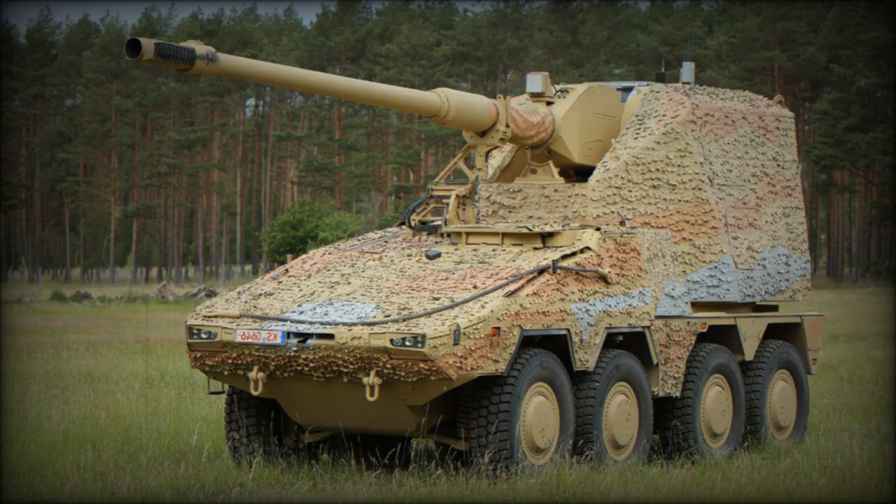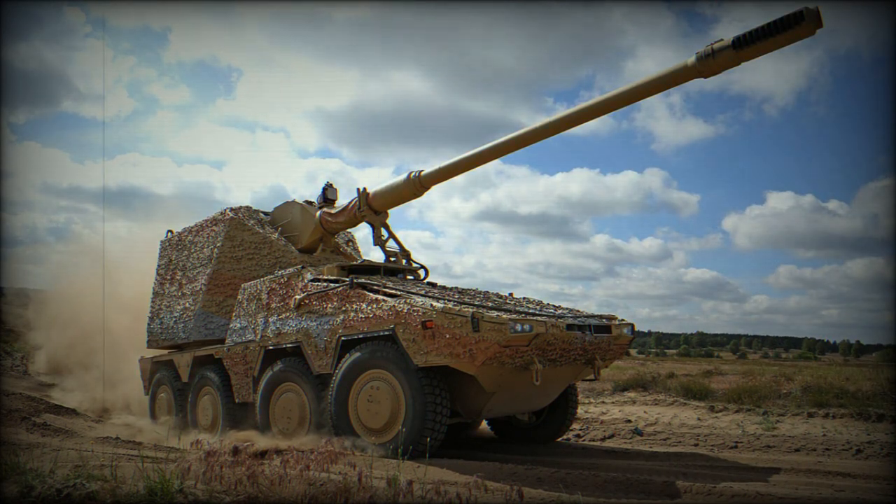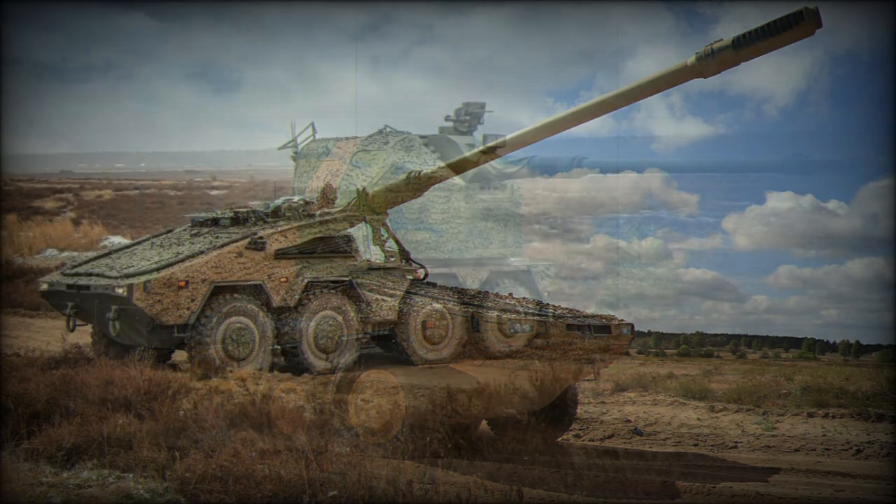The Boxer Remotely Controlled Howitzer, or RCH-155, is a self-propelled artillery system which utilizes the 8x8 chassis of the Boxer armored personnel carrier and a 155mm Artillery Gun Module, AGM. This artillery system was developed by Krauss-Maffei Wegmann as a private venture and was introduced in 2014.